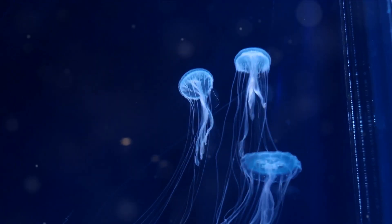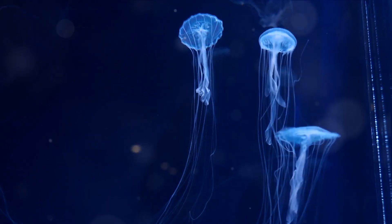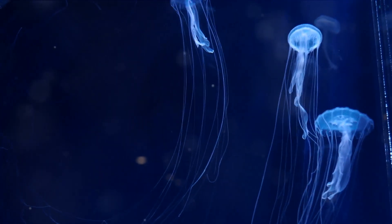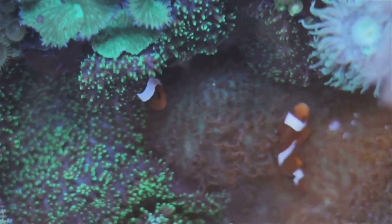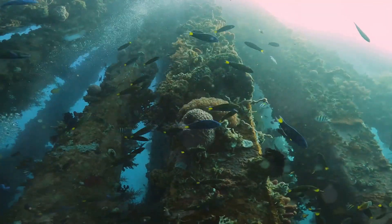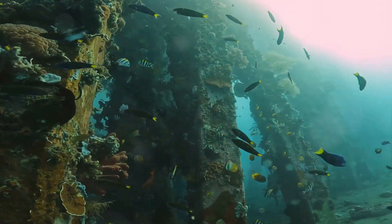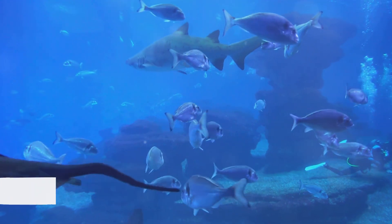From the smallest plankton to the largest whale, each creature plays a crucial role, turning the wheels of this intricate ecosystem. Today, we're embarking on an adventure, a journey beneath the surface to explore this aquatic wonderland. So are you ready to dive into this fascinating world? Buckle up, we're going deep.